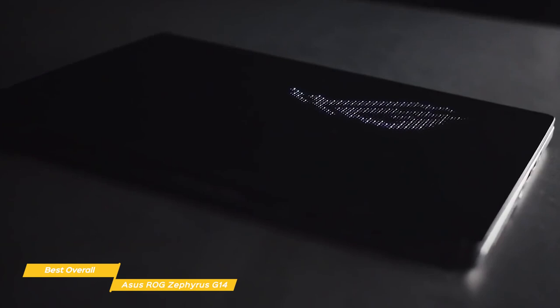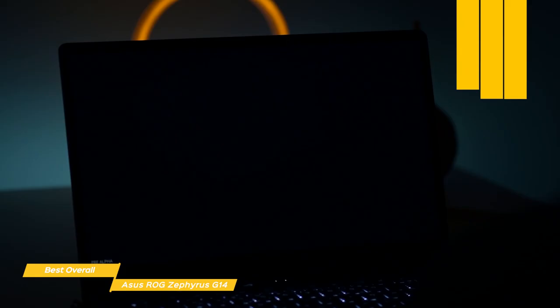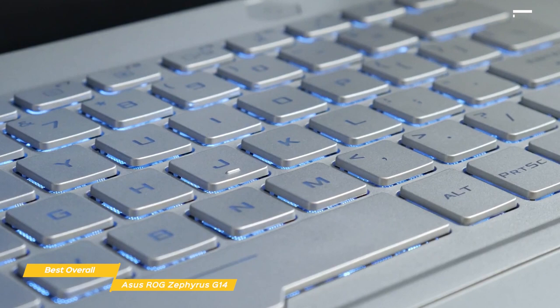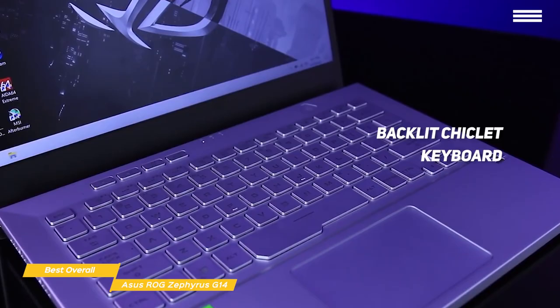The G14 may be slim and light, but it crams a lot of gaming performance into its 14-inch chassis. The 14-inch 1920x1080 Full HD LED display has a 120Hz refresh rate for a seamless gaming experience. The backlit chiclet keyboard has decent spacing between the keys, and key travel is reasonably deep, giving you a good responsive feel. Above the keyboard, you'll find a dedicated ROG control panel that lets you optimize system performance and management of the CPU, GPU, and fan performance, and tweak other settings.